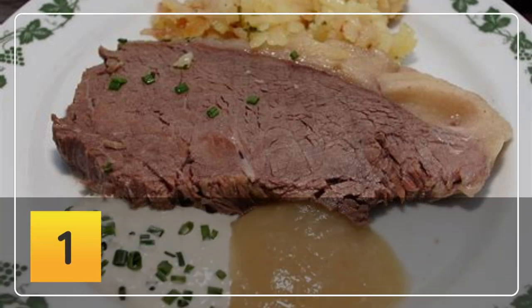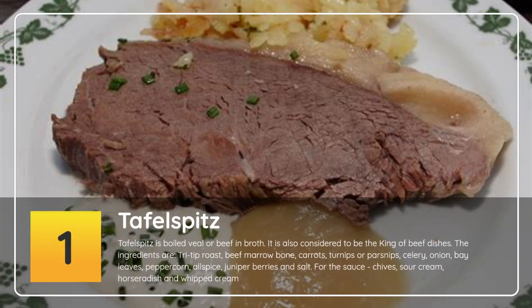Number 1: Tafelspitz. Tafelspitz is boiled veal or beef in broth, and is also considered to be the king of beef dishes. The ingredients are tri-tip roast, beef marrow bone, carrots, turnips or parsnips, celery, onion, bay leaves, peppercorn, allspice, juniper berries and salt. For the sauce: chives, sour cream, horseradish and whipped cream.